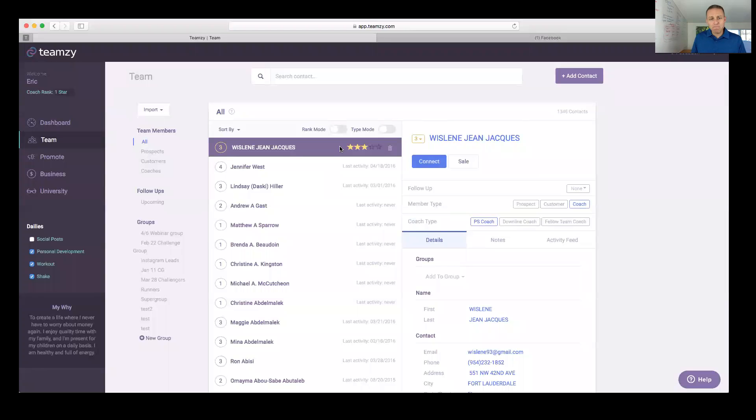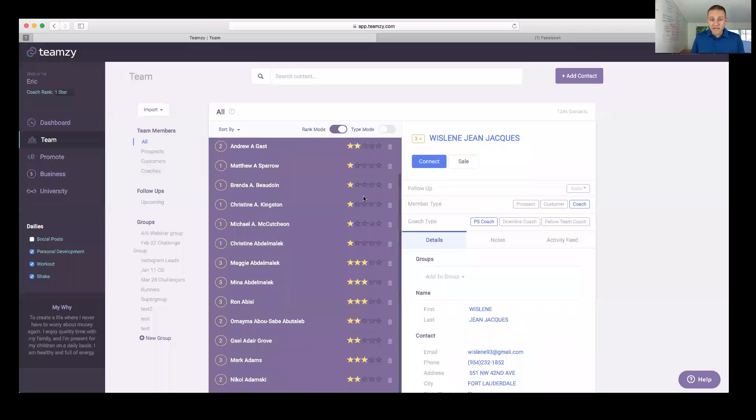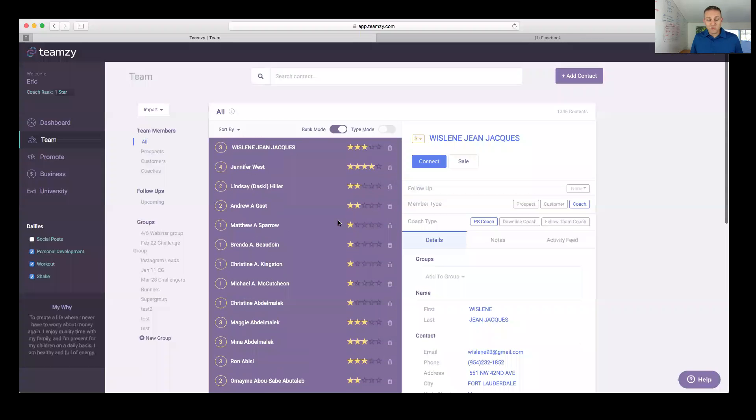In rank mode everything is purple and you rate people on a scale of one to five. Five stars is awesome, one star is not. You're just going to go through your list and give people a quick rank from the gut. Everybody starts as a three, which is fine — most people will stay a three. What you're looking for are people to promote to four or five, or people to demote to two.